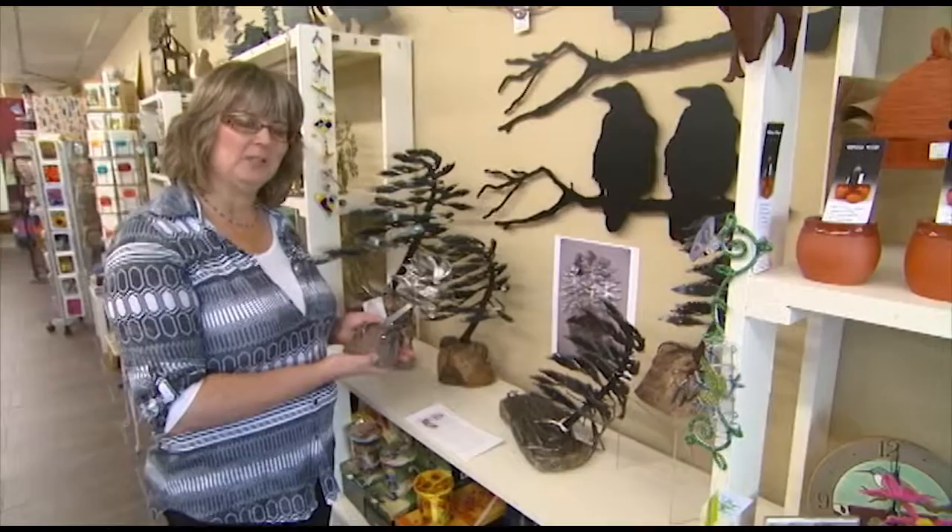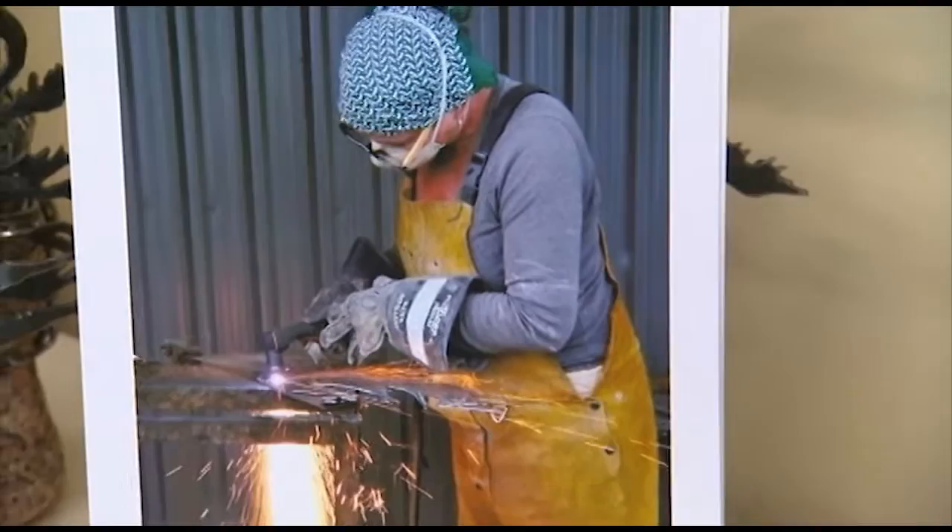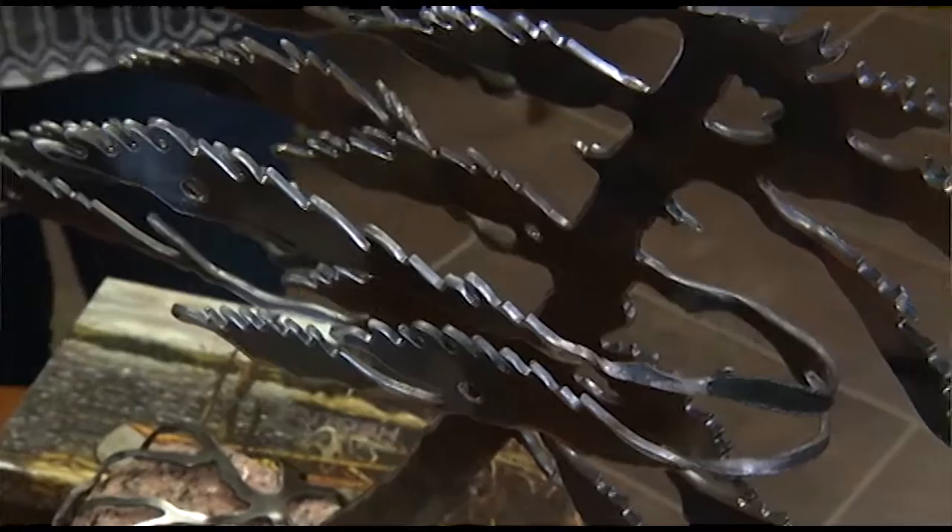They're made by an artist from Little Britain. Her name is Cathy Mark and she studied fine arts at a number of colleges and has been making these trees for about 12 years. We just started carrying them this spring and they've been very popular items.